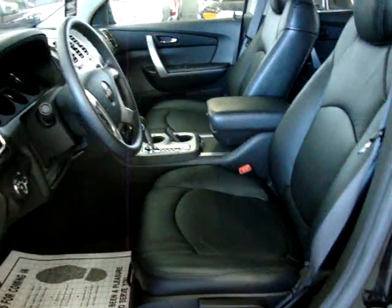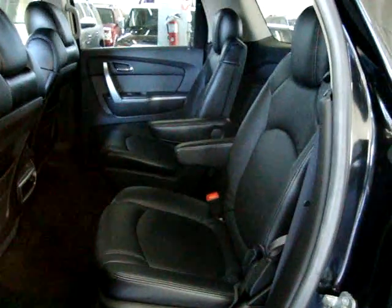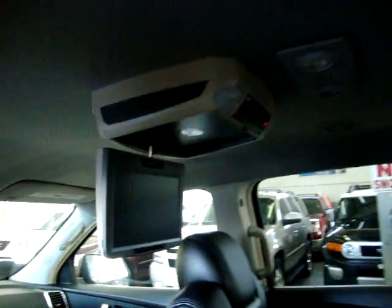There are bucket seats in the front, bucket seats in the middle, and a full bench in the back — a total of seven passengers: three in the back, two in the middle, and two in the front. It has a DVD player, which I'll demonstrate in just a minute, and dual AC.